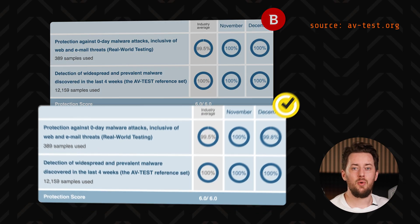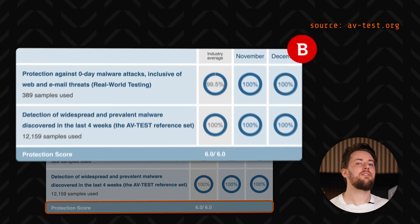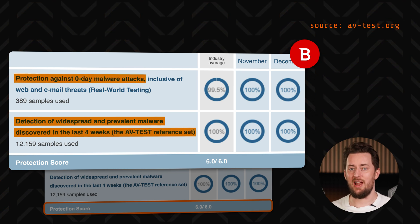For example, the latest evaluation from AVtest and IT Security Institute gave them flawless scores in protection, both against known and zero-day threats.